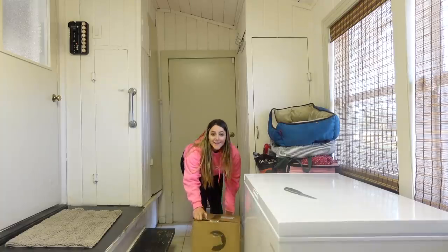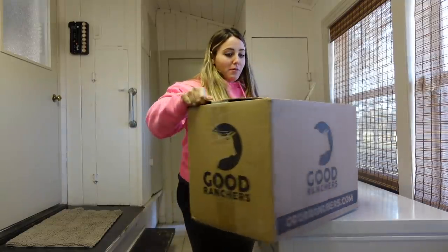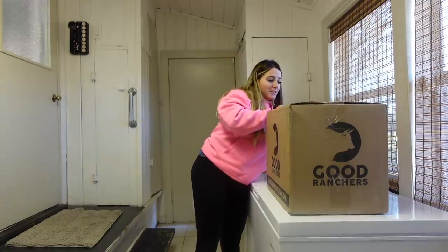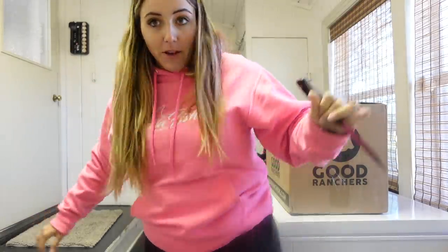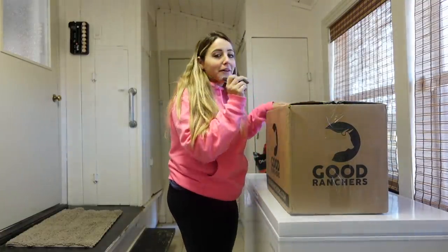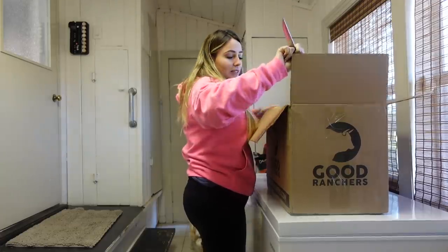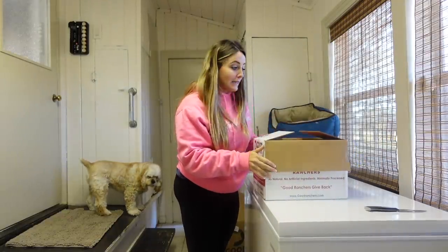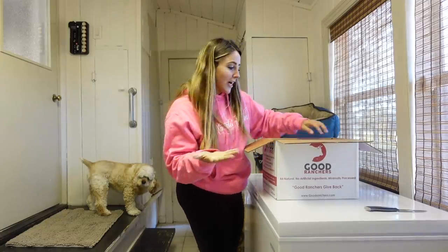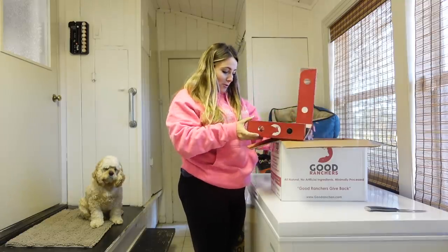I'm really excited because I just walked outside and had a package from Good Ranchers sitting on my front porch. It is currently probably 50 degrees in this laundry room because right there is the doggy door and the wind is blowing so hard it's pushing cold air in. Let's see what's inside the box. There's a second box inside — hoping the meat is still good because the dry ice they pack in these boxes is gone. Let's keep our fingers crossed. Oh yeah, the meat's still frozen!